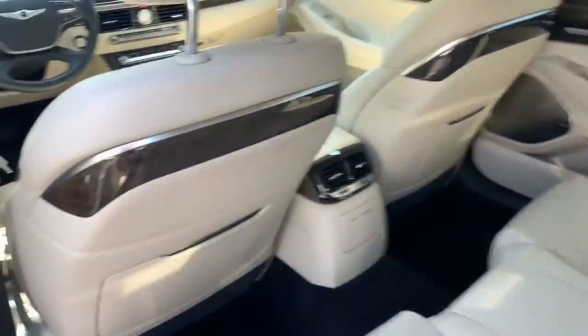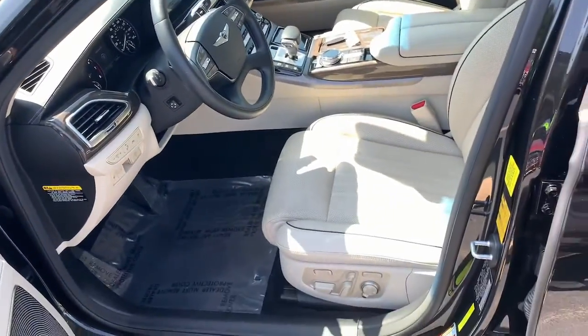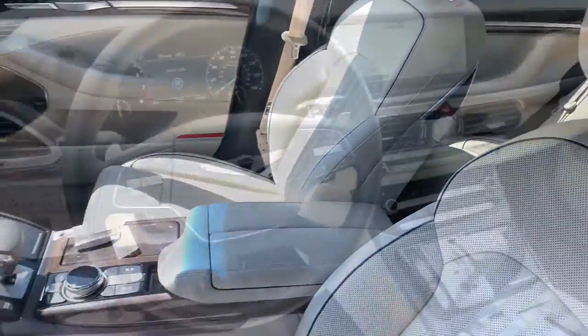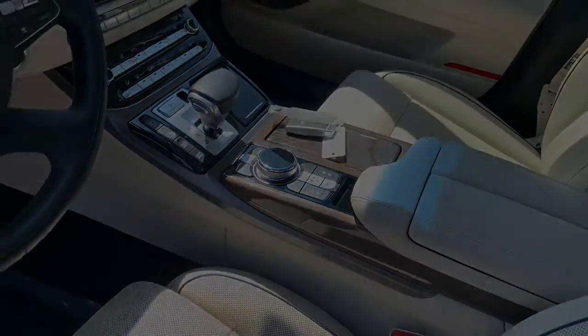These are just some of the great options this vehicle comes with: navigation system, keyless entry, sunroof/moonroof, electronic stability control, seat memory, intermittent wipers, universal garage door opener, trip computer, power windows, and bucket seats.